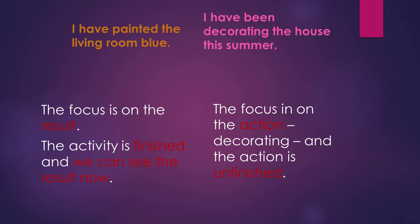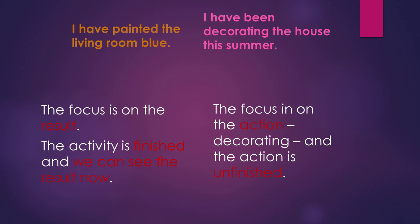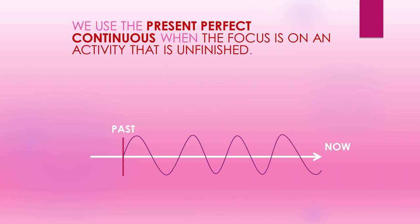Now let's go over this other sentence: I have been decorating the house this summer. The focus is on the action — decorating — and the action is unfinished. In other words, we use the present perfect continuous when the focus is on an activity that is unfinished.